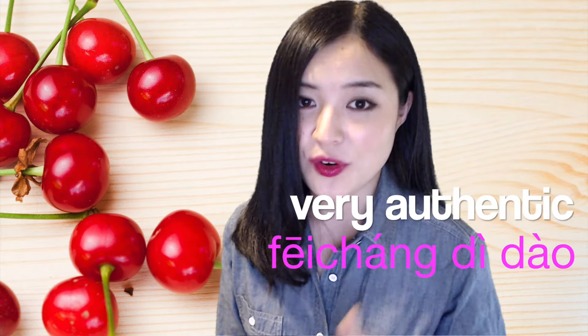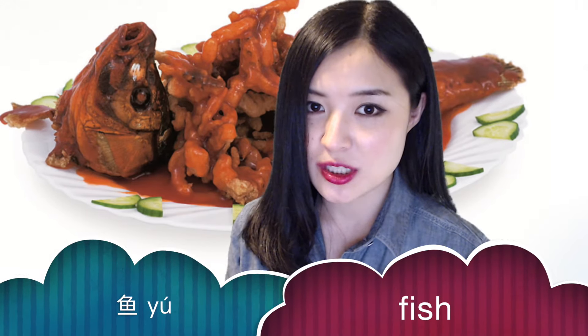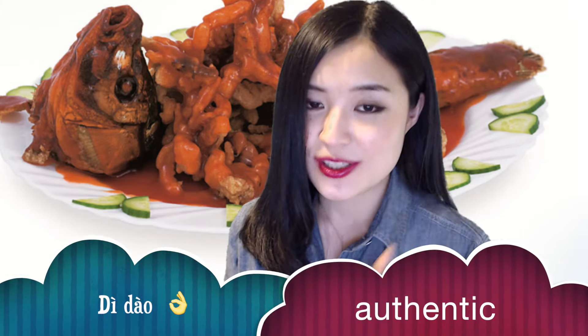Now I will show you some really authentic Chinese food — 非常地道, very authentic. The first one is 糖醋鱼. 鱼 means fish, and 糖醋 means sugar and vinegar. So you can imagine the taste — 糖醋鱼 should be sweet and sour. This is a very 地道 Chinese food.